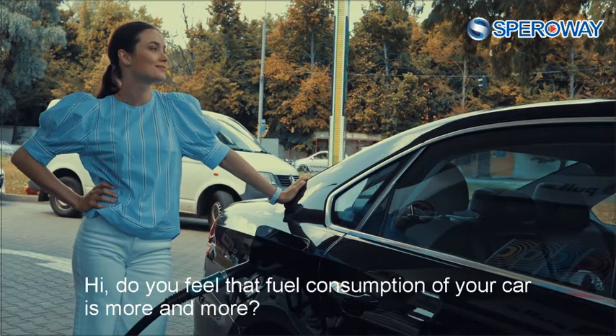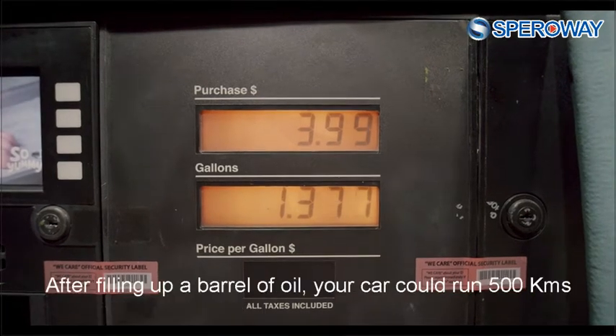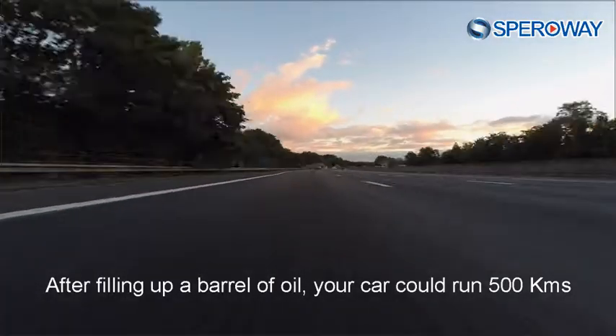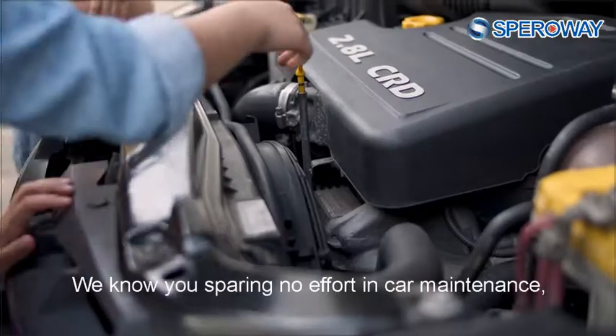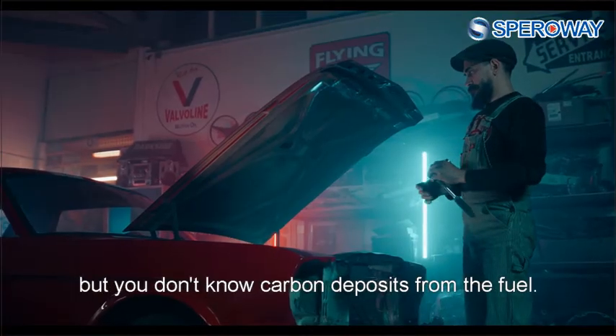Hi! Do you feel that fuel consumption of your car is more and more? After filling up a barrel of oil, your car could run 500 kilometers, but now there are only less than 400 kilometers left. Why? We know you sparing no effort in car maintenance, but you don't know carbon deposits from the fuel.